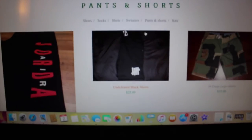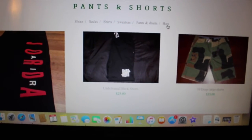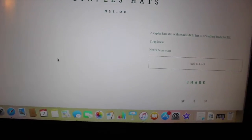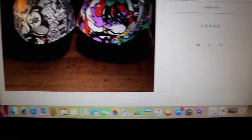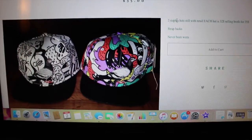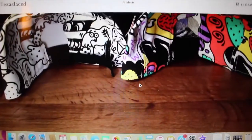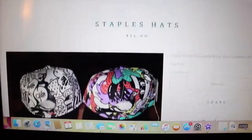For hats, I got these Staple hats — retail on each one is like $35, and I got them both up here brand new with tags for $35. So yeah, I'm just gonna be posting a lot of deals.